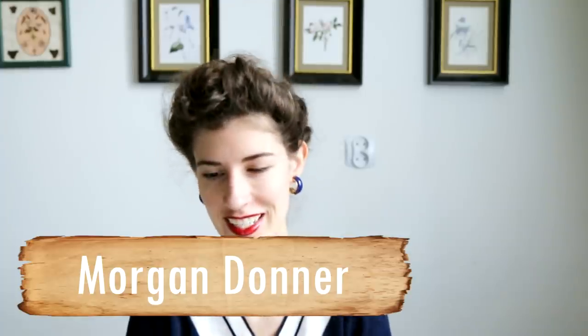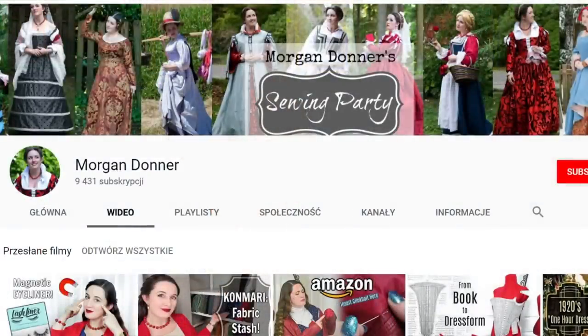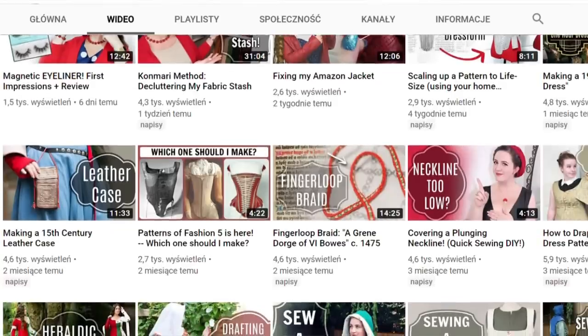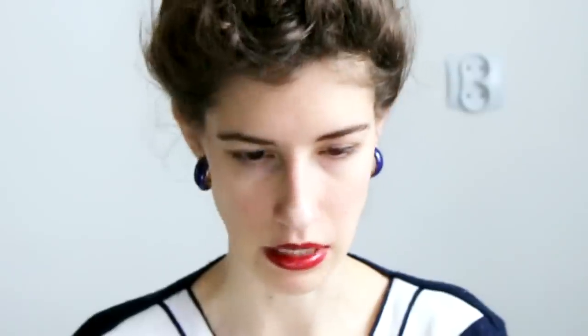Morgan Donner's Sewing Party — really cute name. She does historical fashion videos showing how to drape a medieval dress, how to make a 15th-century leather case, how to make a hood. She does tutorials and sewing tips, and also vlogs from reenactments, which I attempted and gave up on, so it's really impressive. She also made a Mrs. Maisel dress with a really nice neckline which looks amazing.